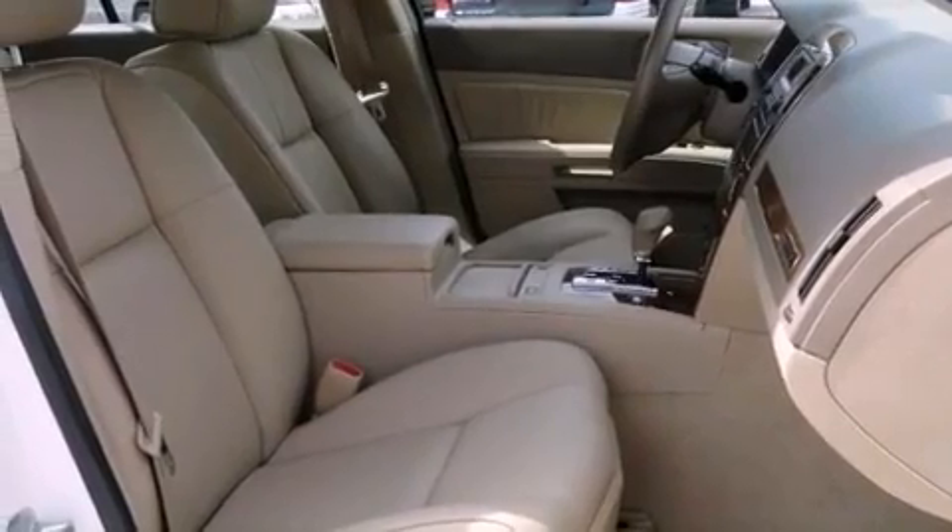Performance tires, an illuminated driver side vanity mirror, an anti-lock braking system, variable valve timing, and aluminum wheels.